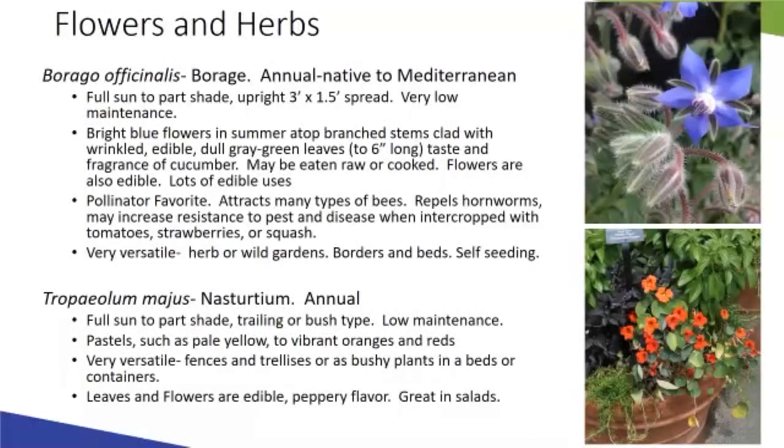Borage is very versatile, good in an herb mix or wild garden. It is self-seeding, so it will likely come back every year even though it's an annual — be aware of that.